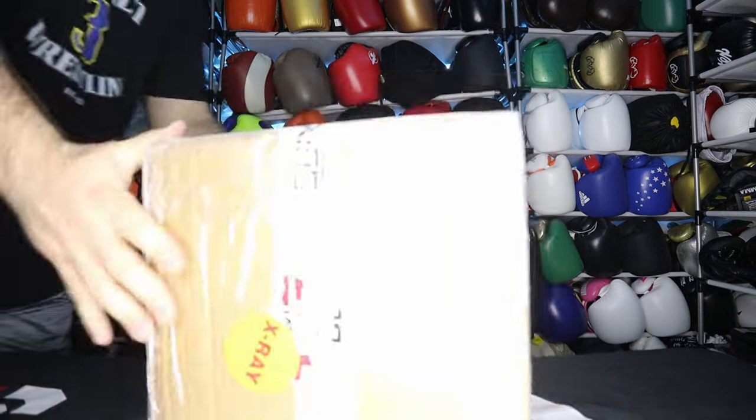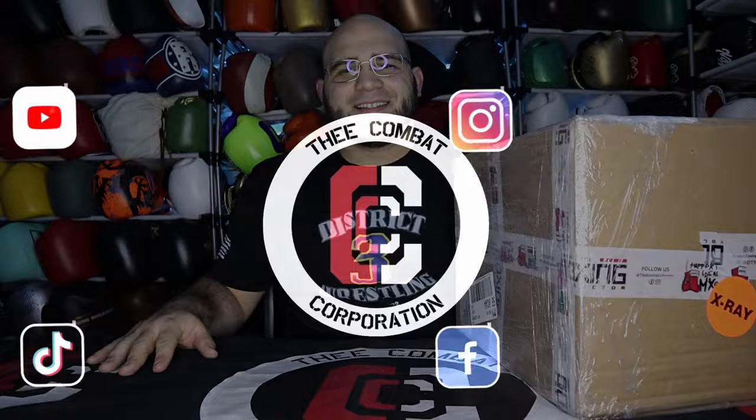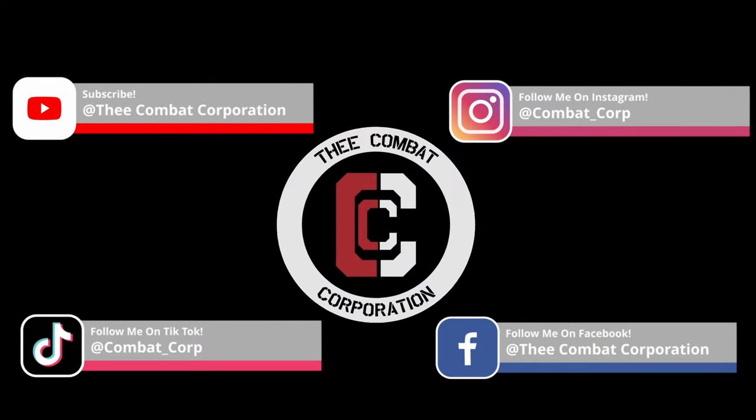Incoming shipment from Mexico — I wonder if this is radioactive because it says X-ray on it. Let's make sure everything's focused in, get everything set up, and unbox a pair of boxing gloves. What's up everybody and welcome back to the Combat Corporation, your source for combat sports. I'm your host. Today I'm going to unbox one of the most popular requests on the channel over the last year.